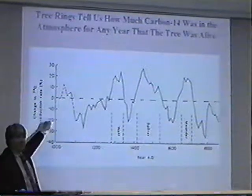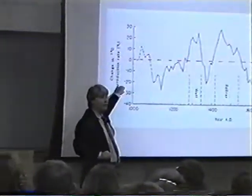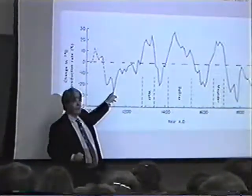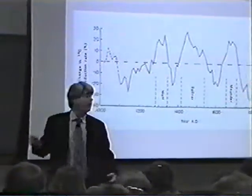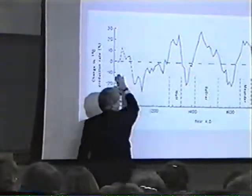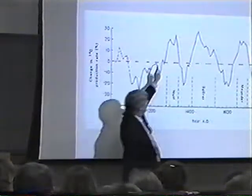Now, interestingly enough, once you have this graph, you can use it as a calibration. So I know that at this date, there was this much carbon-14 in the atmosphere. Once I have this calibration, I can use carbon-14 dating, and as long as the radioactive decay rate has been constant over the last few thousand years, it's a fairly accurate tool. But it's only accurate because we have this calibration.